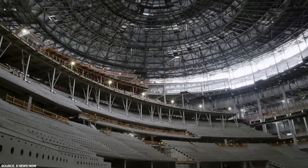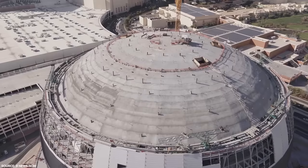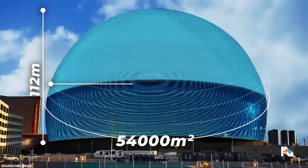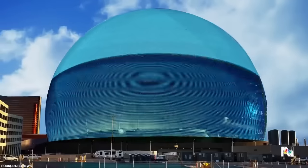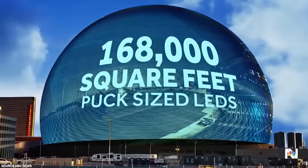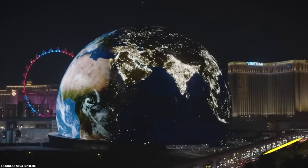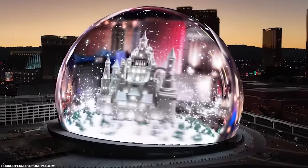First of all, we have to understand the scale of the structure we're dealing with. We're talking about a monstrous 54,000 square meter, 112 meter high, 157 meter wide marvel with an exterior featuring millions of LED lights. These lights aren't just another pointless party trick — they give the MSG Sphere the capability to look like anything and everything with only a click of a button.